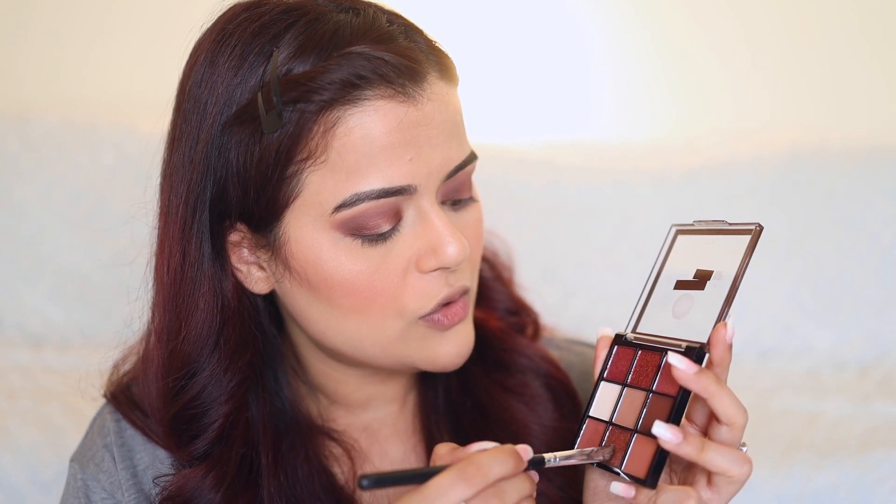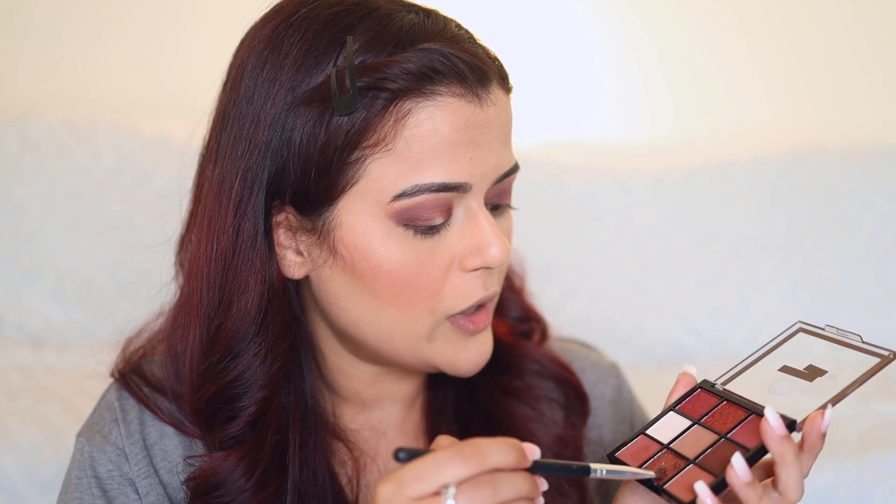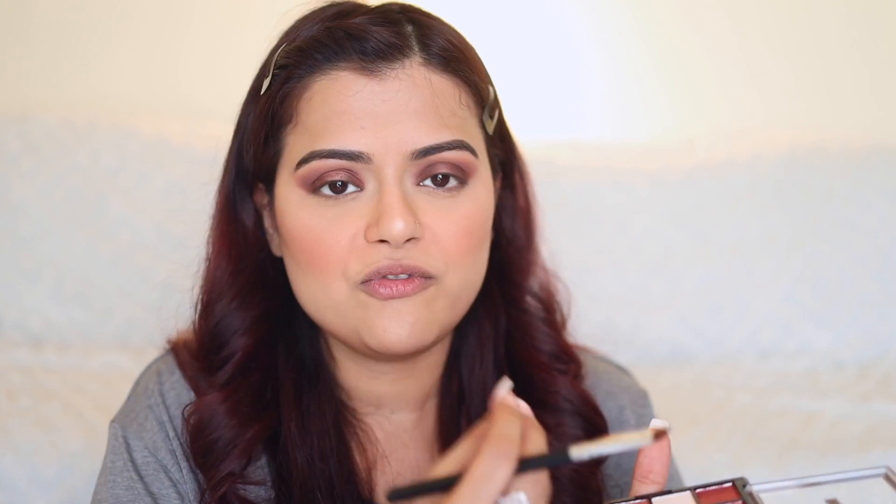Now it's time to dig into the shimmery colors. Just to test it out, I'm going to use a dry brush even though I usually apply shimmery shades with a wet brush, a base, or my fingers. I'm taking a little bit of the shade on a dry brush — okay, it's falling apart quite a bit, I need to be careful. Let me apply it on the center of the eyelid. It's not shining as much with a dry brush.